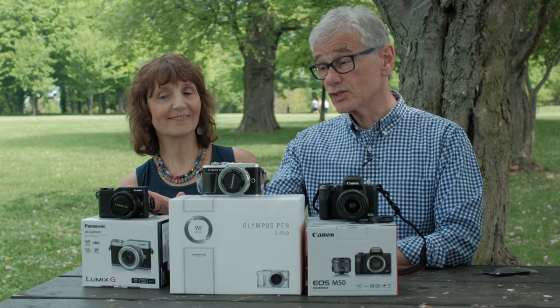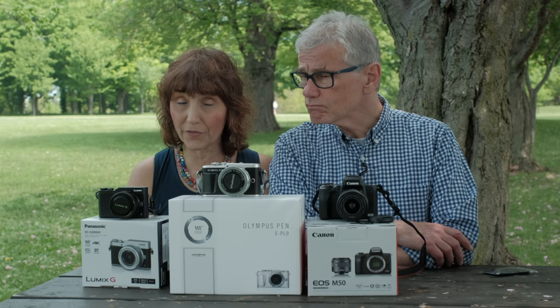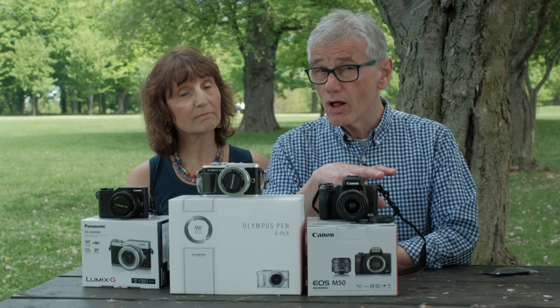Very old school. I like the Panasonic because it's small and inconspicuous. How about quality? The Canon has an APS-C sensor at 24 megapixels. The others are micro four thirds at 16 megapixels. Doesn't that make the Canon better? Yes, but we're not doing pro work here. These may end up in a photo book, maybe enlarged on a wall.